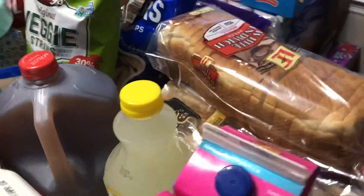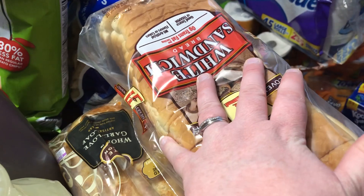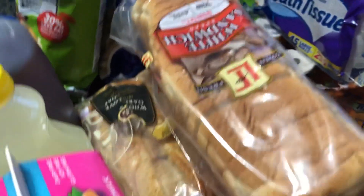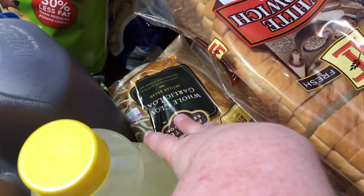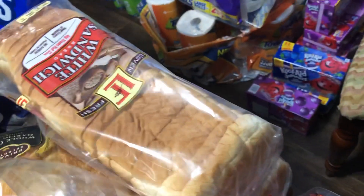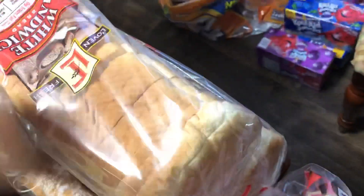Snap pea crisps and green pea crisps at $1.39 from Aldi. Two loaves of their 85-cent white sandwich bread. At Kroger I got a whole roasted garlic loaf already baked — we love it, kind of a splurge at $3.49 — and a ciabatta baguette for $1.99.